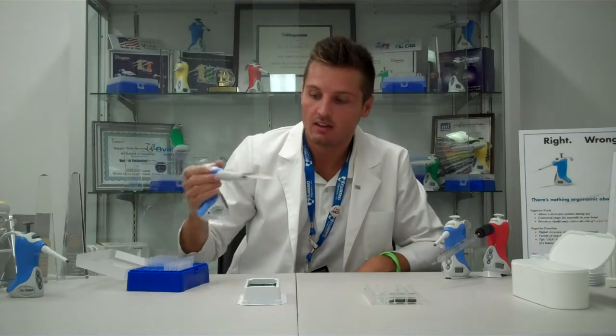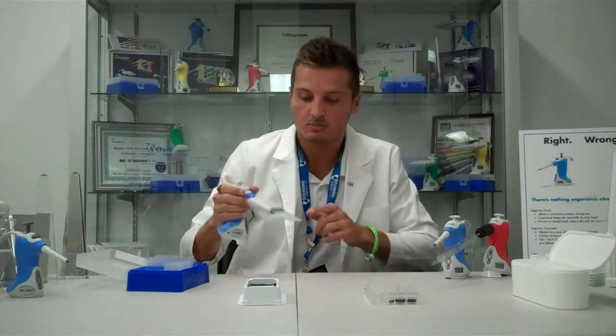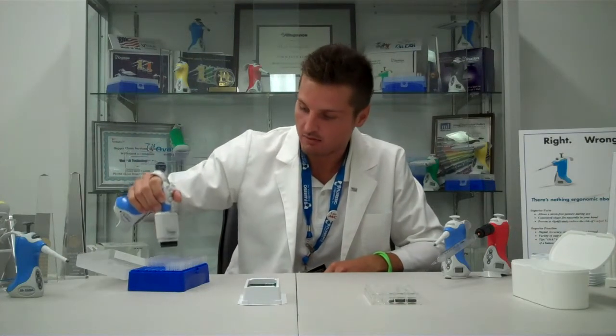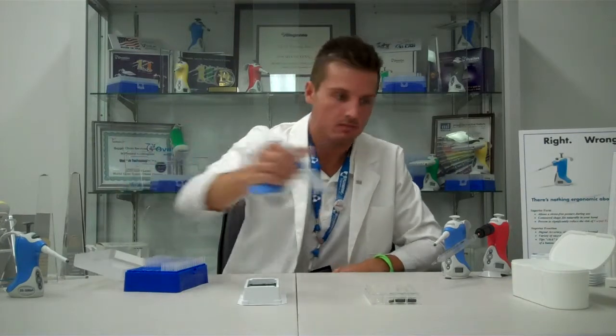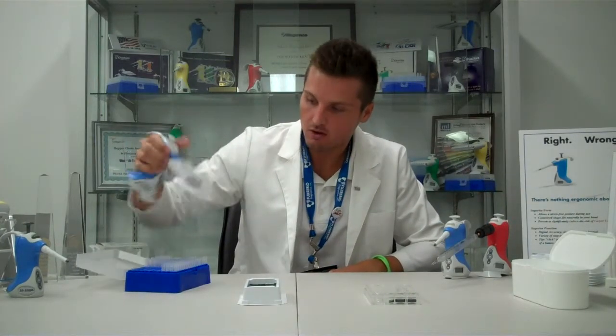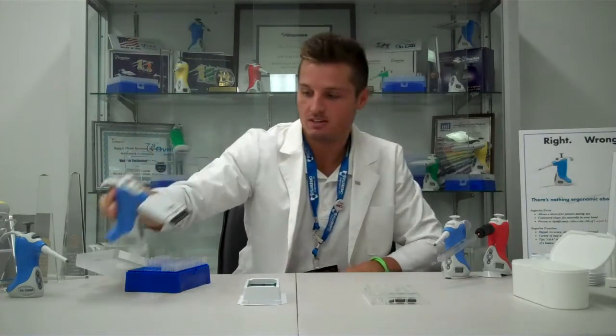Watch as I tip — notice how easy that came on. Do you hear that click? That's an audible cue that your tips are secure and they're not going to come off during procedure. They pop on and off — hear the click, know they're on, pop on and off easy.